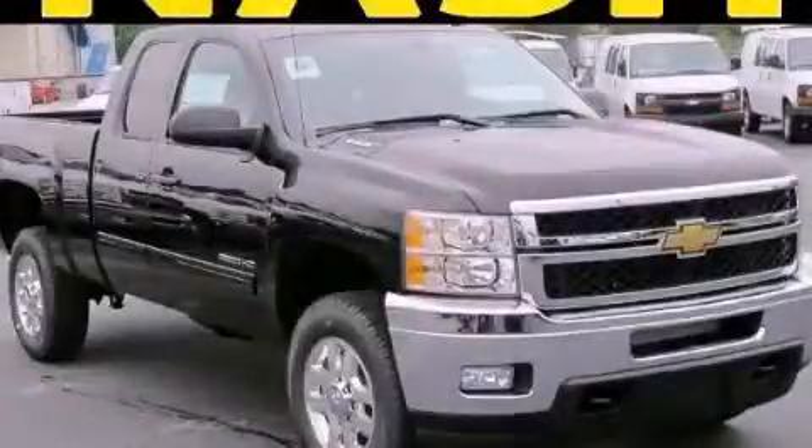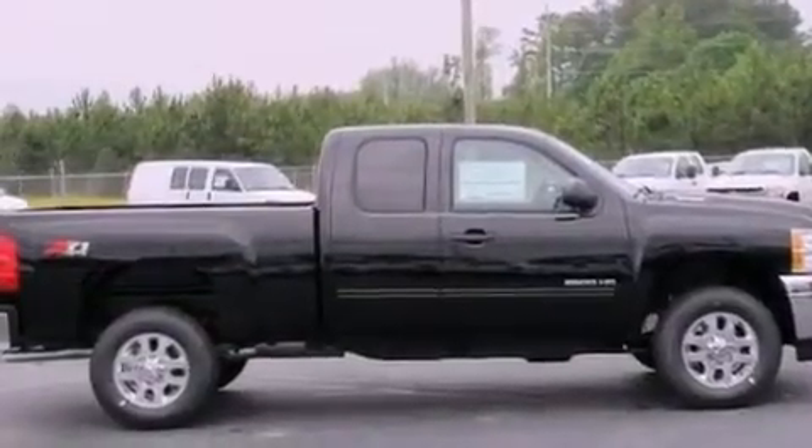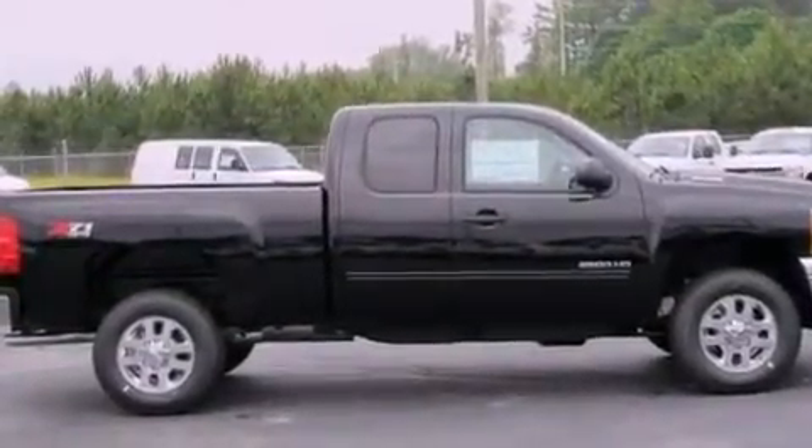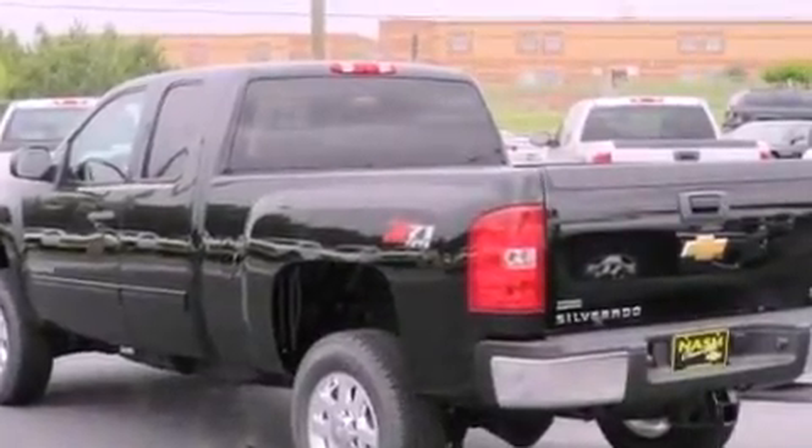This is a brand new 2012 Chevrolet Silverado 2500, made for the job site, the trail, and the town. It features a 6.0 liter, 8-cylinder engine, an automatic transmission, and 4-wheel drive.